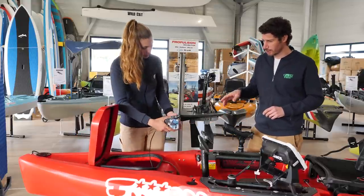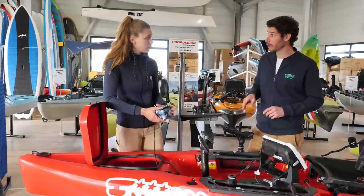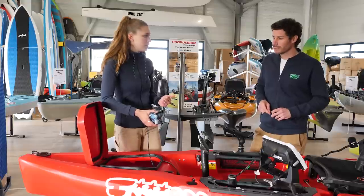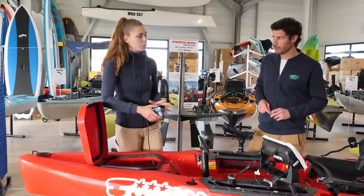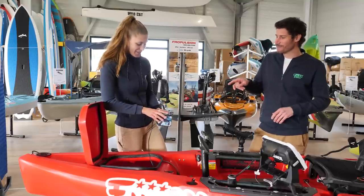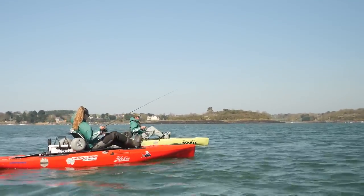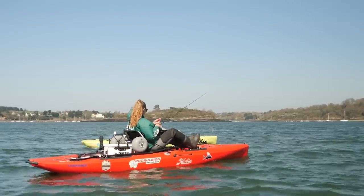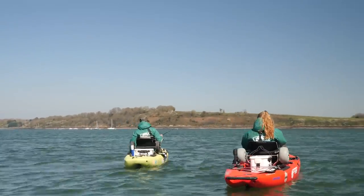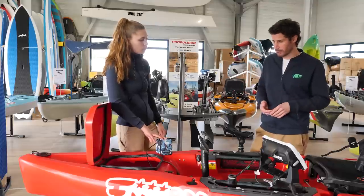Il y a différents types de batterie. Toi, tu es sur un modèle nord-américain qui vient des États-Unis. C'est une 20 ampères. C'est énorme. Mais quand on a des sondeurs qui demandent de la puissance, ça descend vite. 20 ampères, c'est minimum. Moi, j'ai 12 ampères. L'autonomie d'une batterie de 20 ampères, c'est quoi à peu près ? C'est au moins deux jours, ça va dépendre de si on utilise énormément le sondeur. Ma batterie de 12 ampères, c'est à peu près une journée.